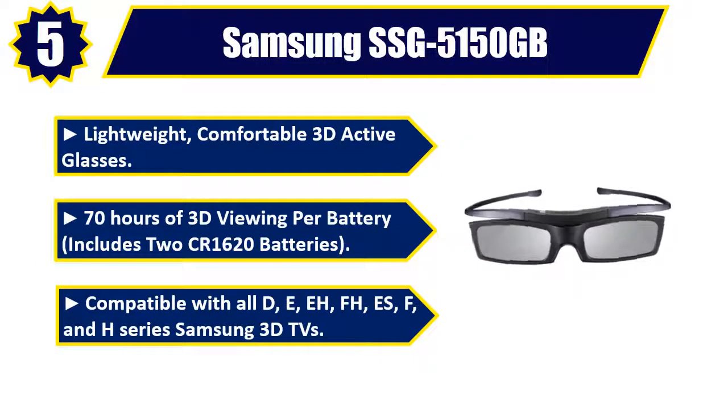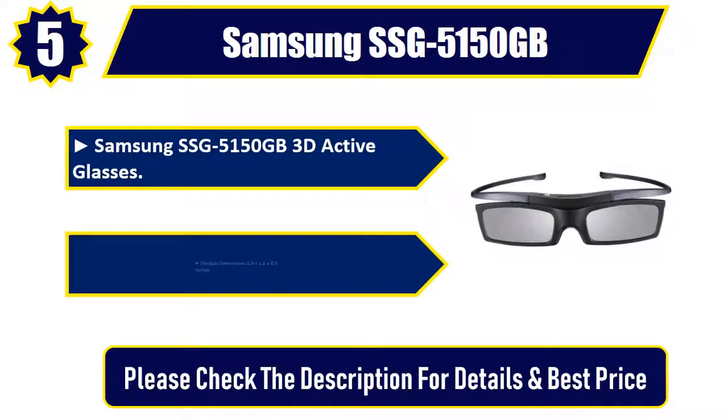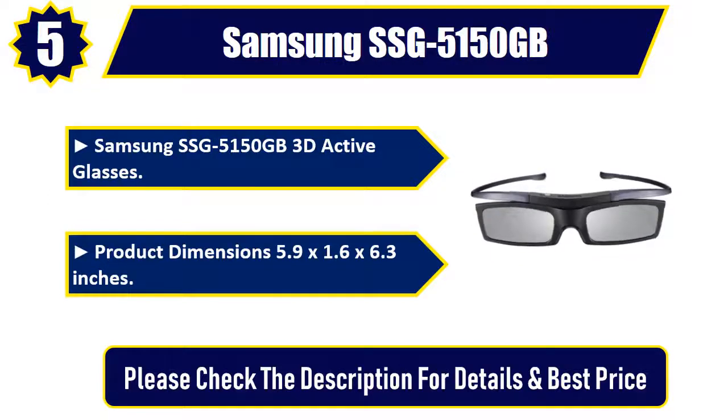Compatible with all D, E, A, F, H, S, F, and H series Samsung 3D TVs. Samsung SSG 5150GB 3D active glasses. Product dimensions: 5.9 x 1.6 x 6.3 inches. Please check the description for details and best price.